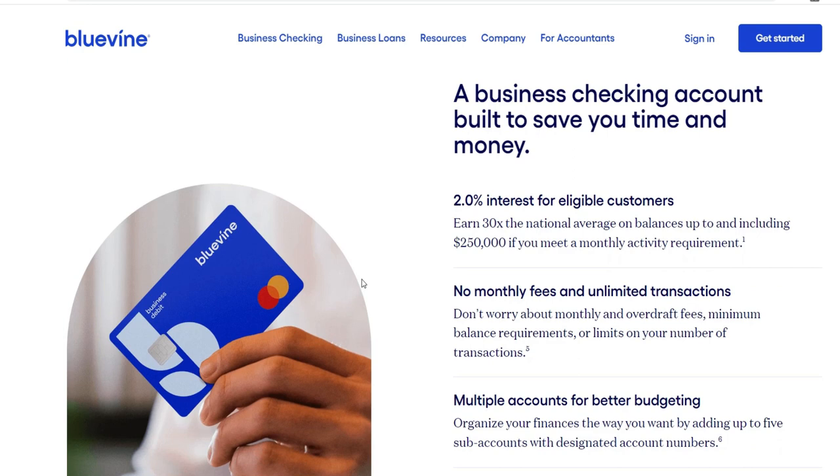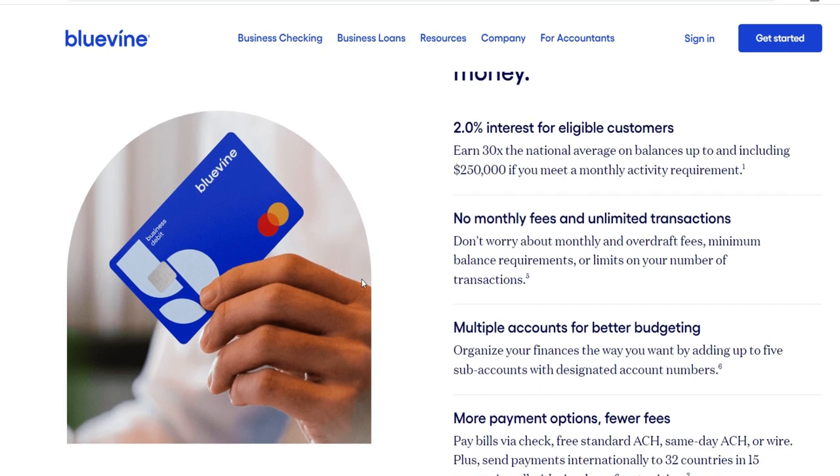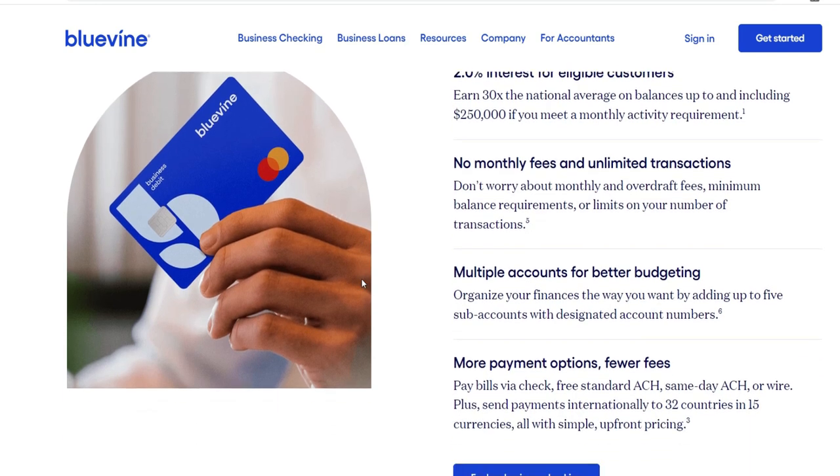All of Bluevine's financial solutions are designed with transparency as a top priority. The terms, including interest rates and fees, are presented to the borrower in a manner that is both plain and easy to comprehend. This dedication to transparency is absolutely necessary in order to establish confidence with small firms that are looking for dependable financial partners.